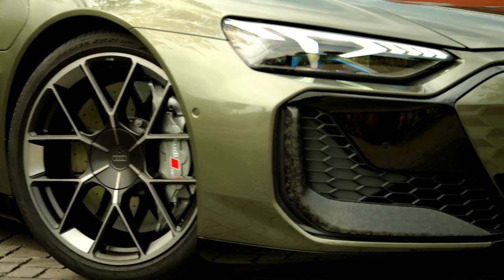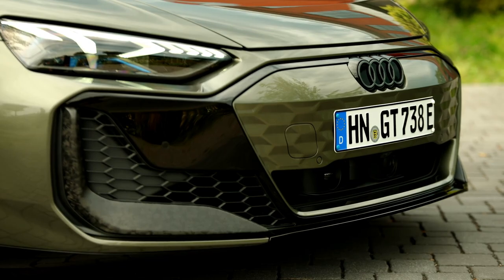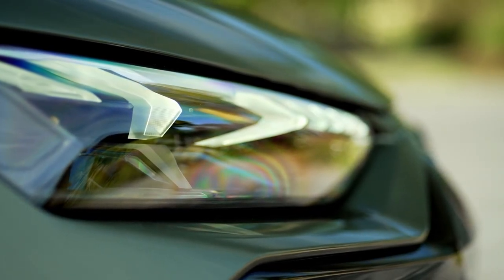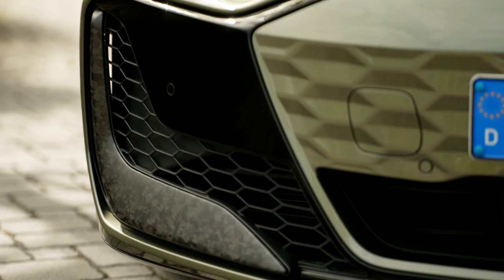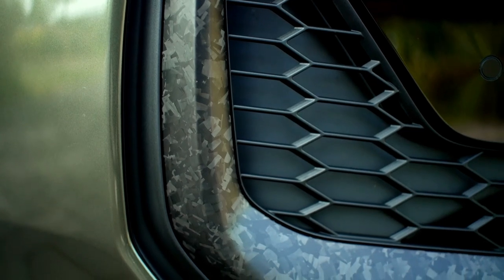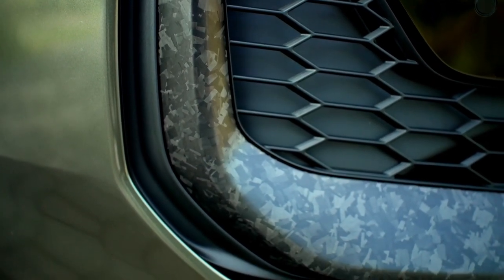The Audi RSE-Tron GT Performance comes as standard with 20-inch wheels. Tires optimized for rolling resistance on the new multi-spoke wheels ensure a long range. The optional 21-inch versions offer five-wheel designs and two tires with different characteristics. The Bridgestone Potenza Sport tires have very low rolling resistance, improving power consumption and range.